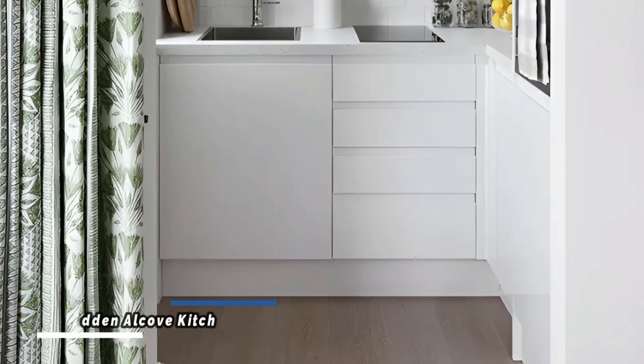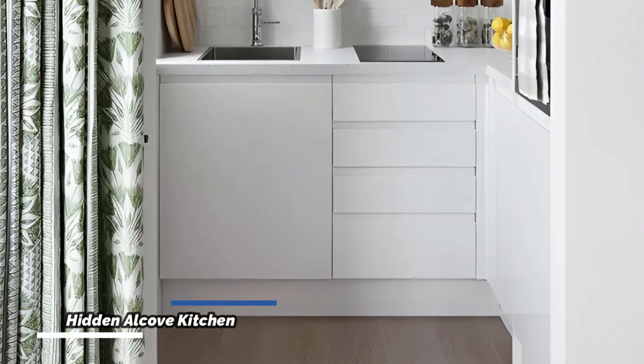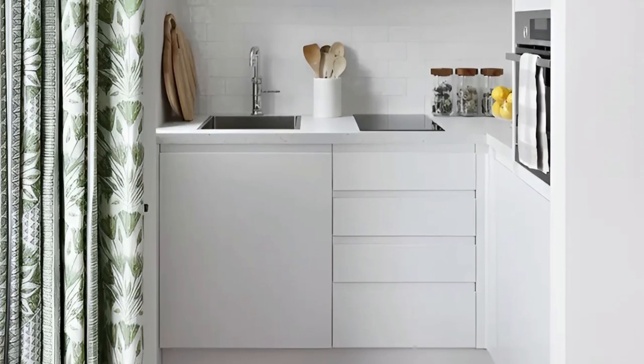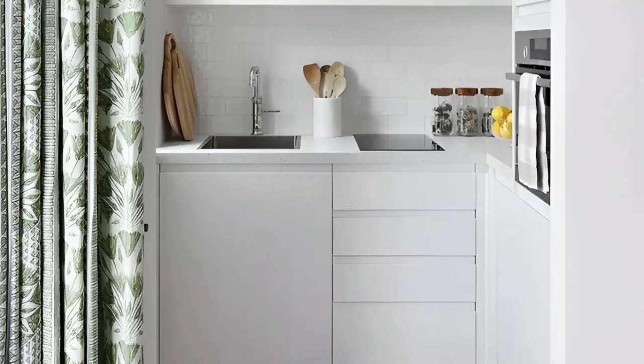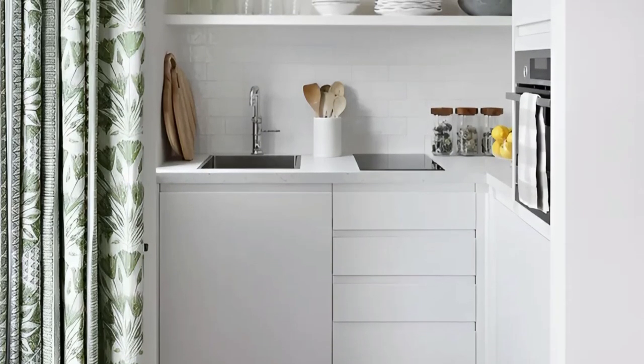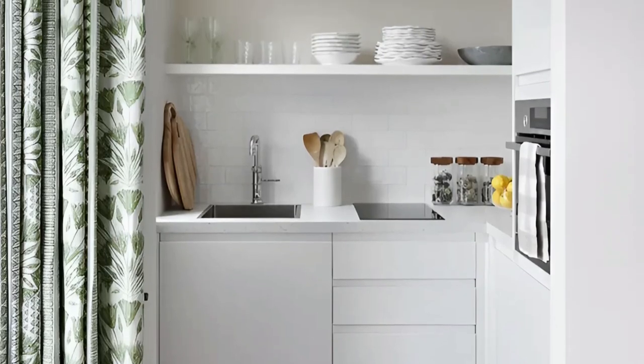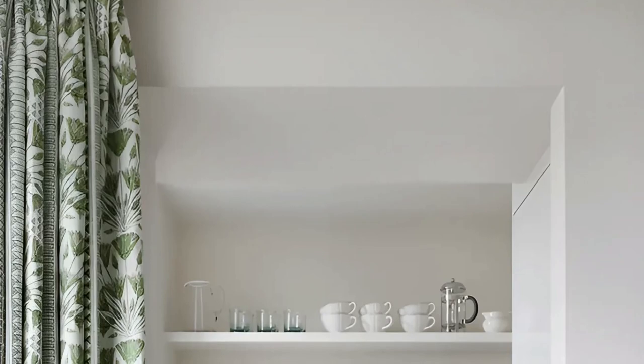Studio Peak presents a remarkable solution for an alcove kitchen with their creation of a hidden L-shaped kitchen design. The inclusion of a green and white pattern curtain allows the kitchen to be concealed when desired, adding versatility and flexibility to the space. The L-shaped layout maximizes functionality within the alcove, while seamlessly integrating with the surrounding living area.